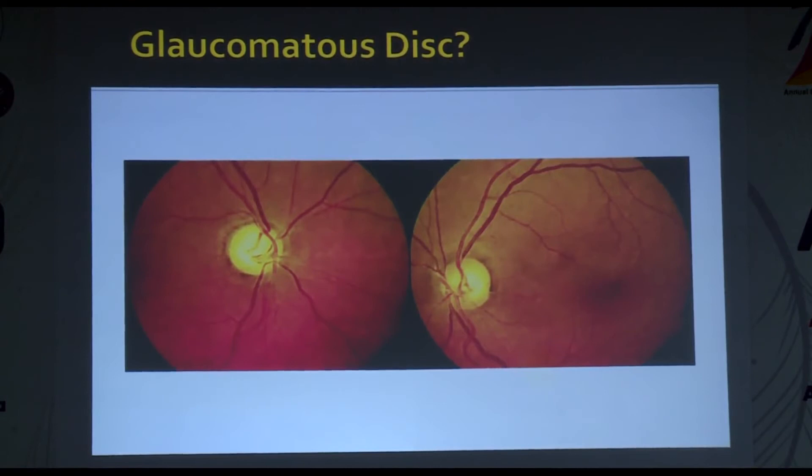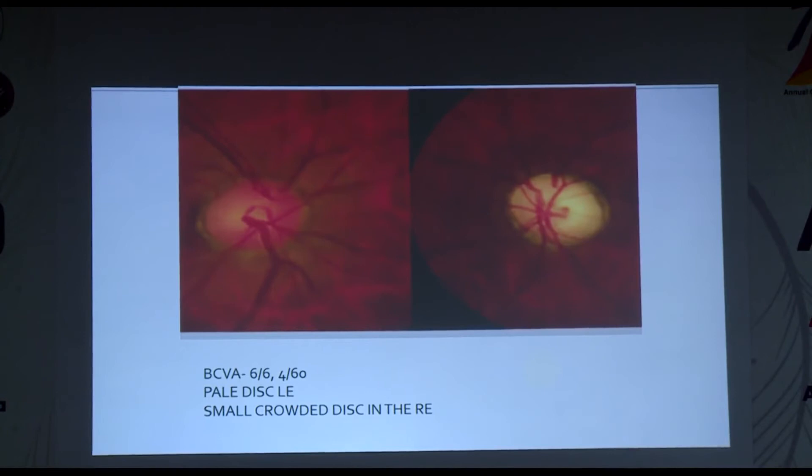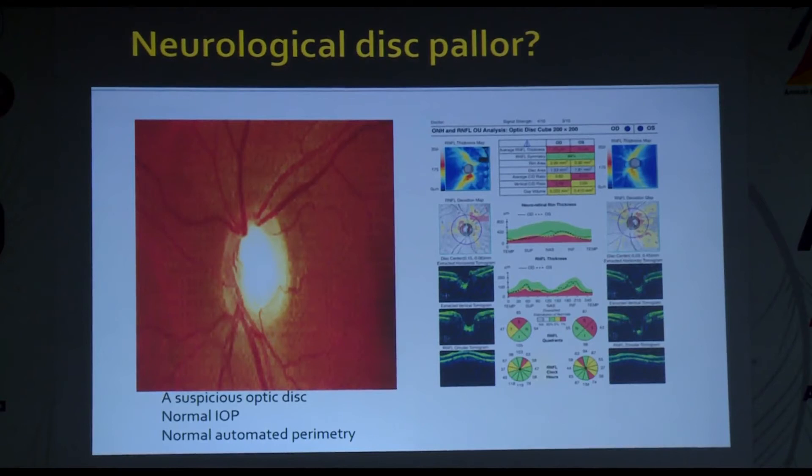Discs that are unusually too pale — always consider the complete clinical picture when in doubt. An example: a patient with BCVA of 6/9 right and 4/60 left — the left disc is pale, but the giveaway is the right eye showing a small crowded disc, so this is most likely an NAION of the left eye. A suspicious disc with normal IOP and normal automated perimetry showing a striking temporal neural retinal rim pallor — is it glaucomatous or neurological? The subtle sign is superior notching, confirmed by RNFL OCT showing superior RNFL thinning corresponding to the notch.